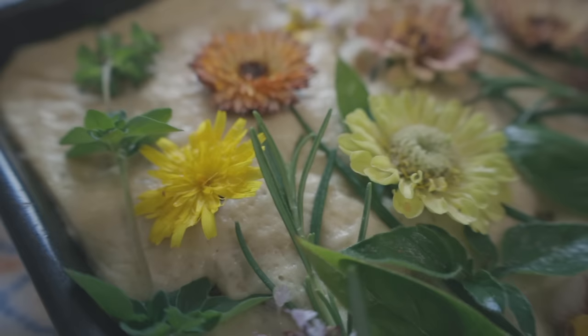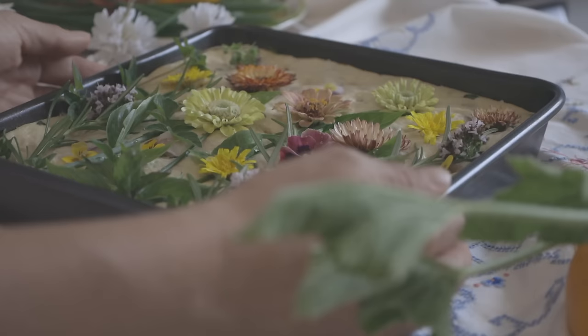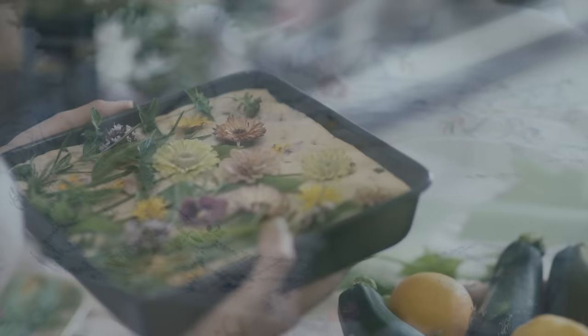I rather fancy this focaccia looks like a pretty cottage garden itself, don't you? And with lashings of butter I know it will taste just as good as it looks. As always I'll share a printable PDF of this recipe with my wild roses on Patreon, but for now while it's baking let's go and see what Mr. Rose is up to in the bookbindery.